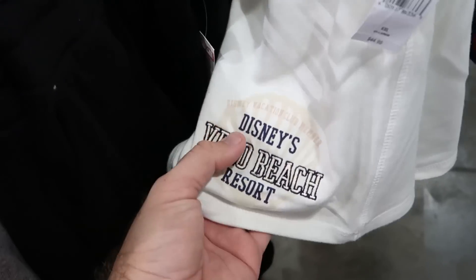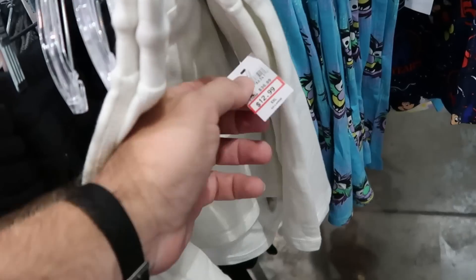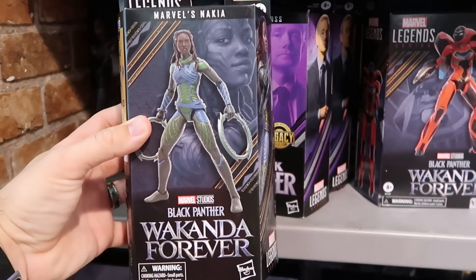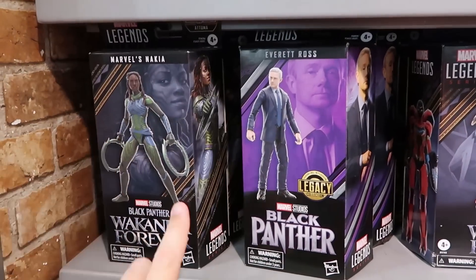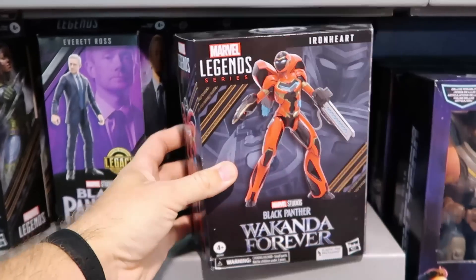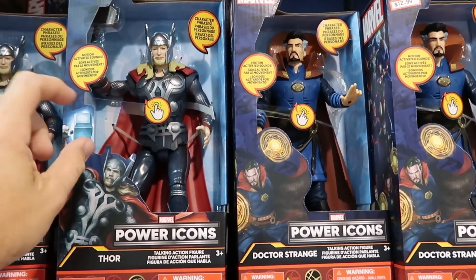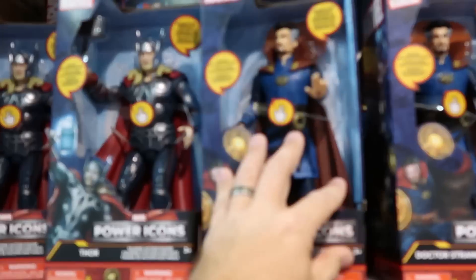Here's another cool pair of sweatpant shorts embroidered 'Disney Vacation Club Member Vero Beach Resort,' originally $35, now only $12.99. Let's check out the toys and action figures — they have lots of Marvel Legends series: Black Panther figurines at $19.99 from $25, and Ironheart at $25 from $40. They also have Marvel Power Icons action figures that talk, have character phrases, and are motion-activated. Thor is $15 and Doctor Strange is $13. From Disney Pixar Lightyear, there's the Alpha Class Evil Emperor Zurg, originally $50, now $29.99.